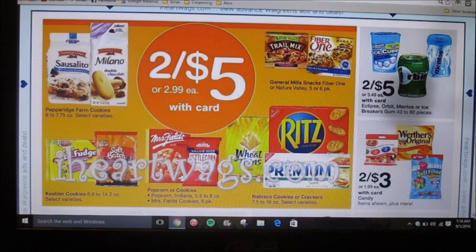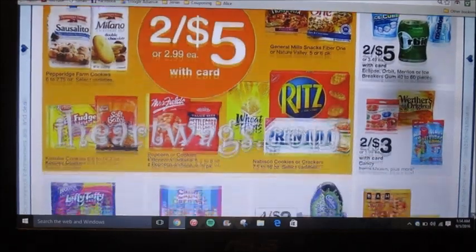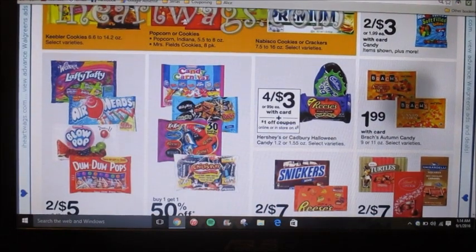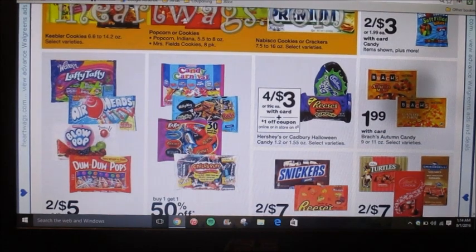Looks like different Keebler, Nabisco, Pepperidge Farm, and Fiber One products are all going to be two for five. Also, they already have the Halloween candy — it's going to be four for three dollars, or there's a dollar off coupon online or in the store on four, so you can pay four for two dollars.